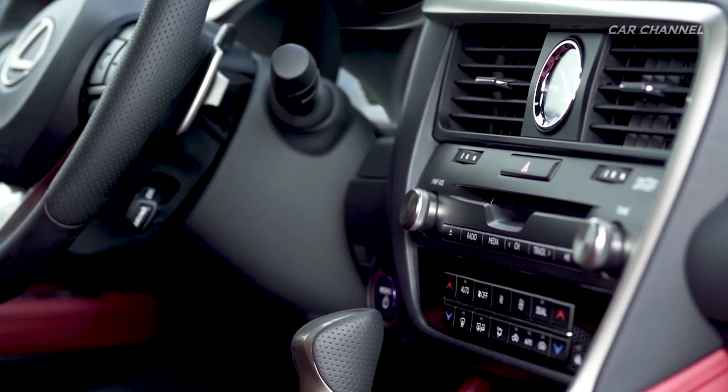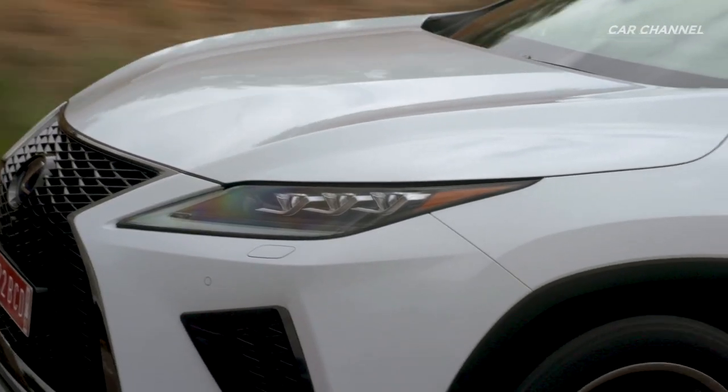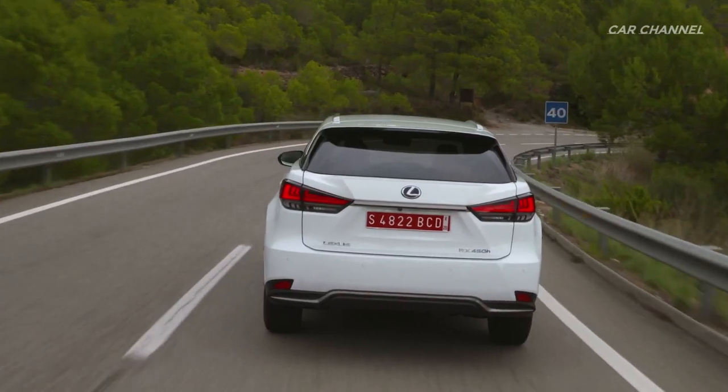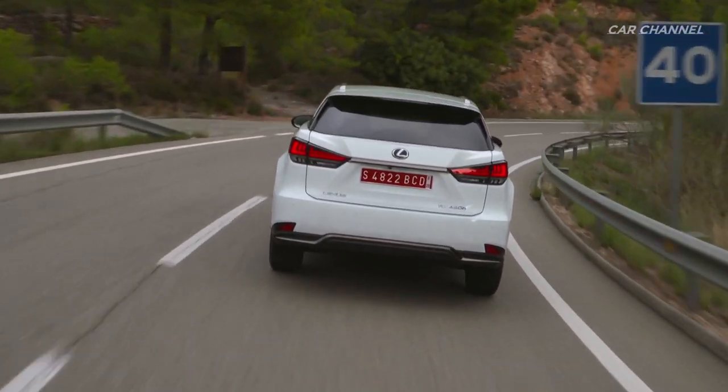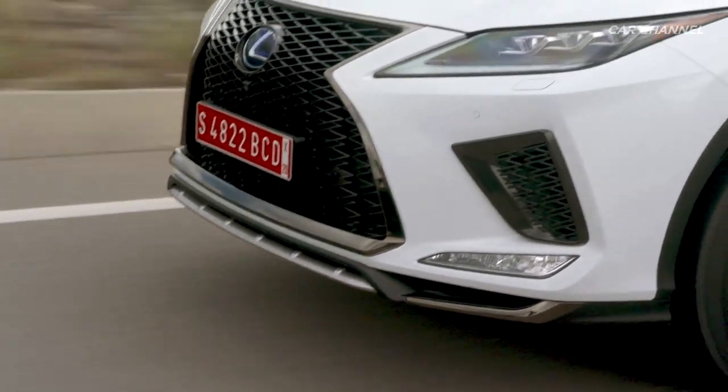F Sport features also include a leather steering wheel with paddle shifters, shift knob, meters, scuff plates, front grille, and 20-inch alloy wheels. New for this year, the model includes a kick sensor power back door, panoramic glass roof, panoramic view monitor, and power folding rear seats.